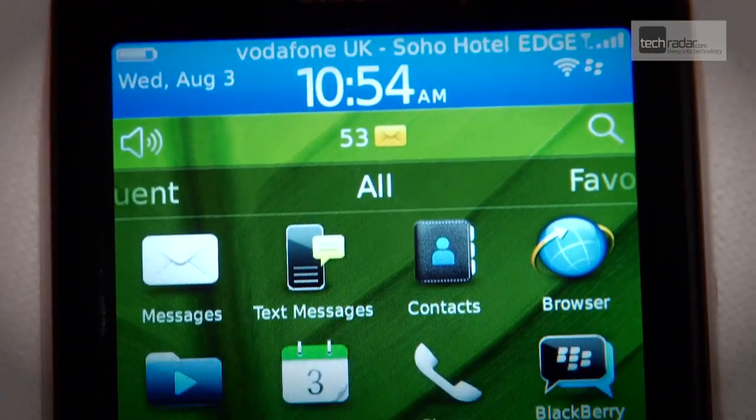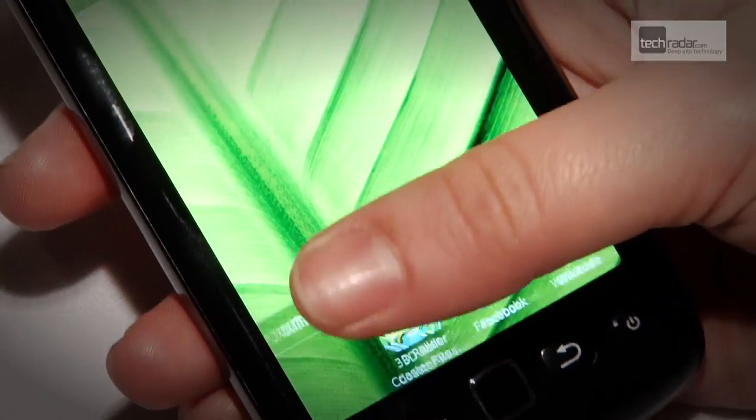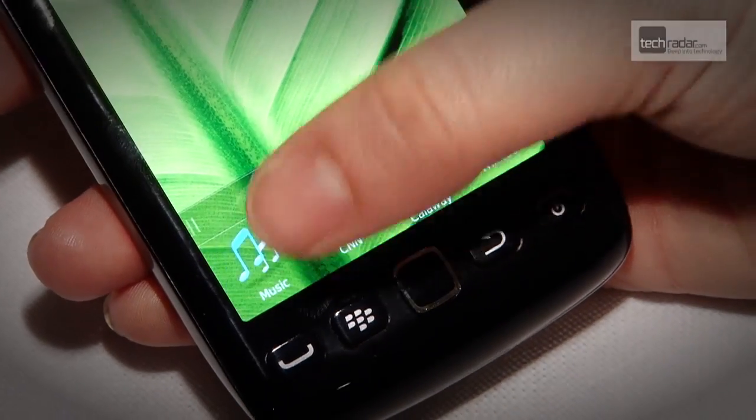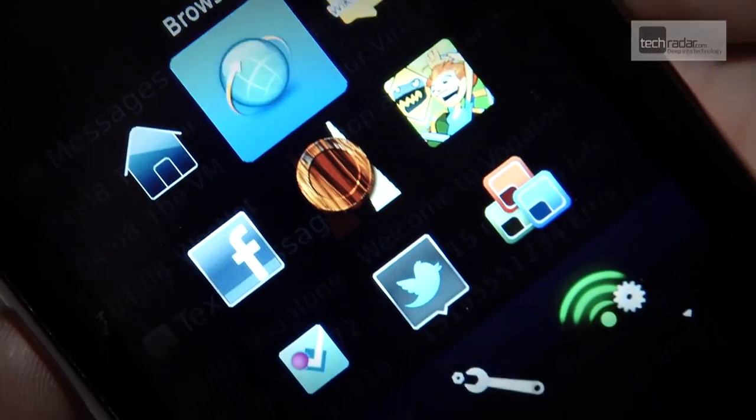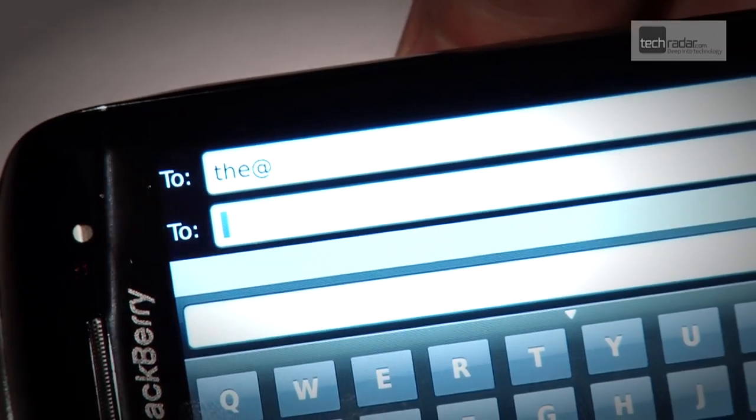The BlackBerry Torch 9860 is the company's third attempt at an all-touch phone, since the relative missteps of the Storm 1 and 2. RIM has dropped the click-screen technology and replaced it with a 3.7-inch WVGA display instead, and shoved a 1.2GHz processor under the hood for good measure.